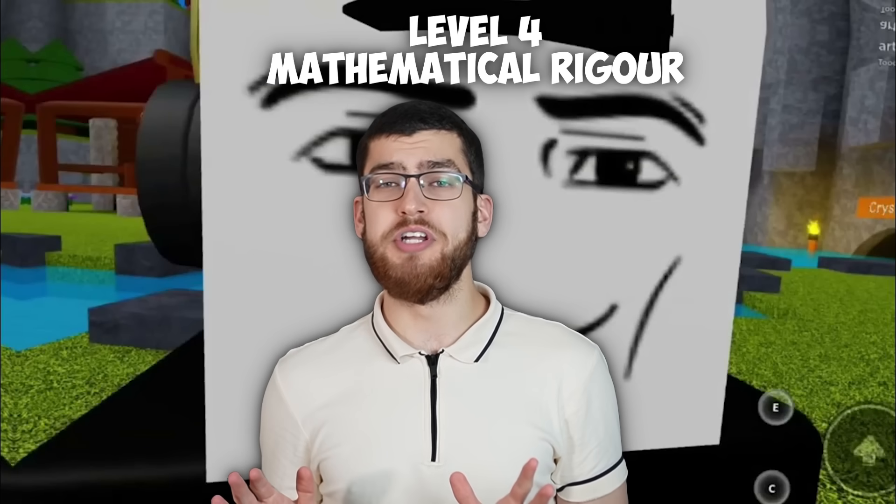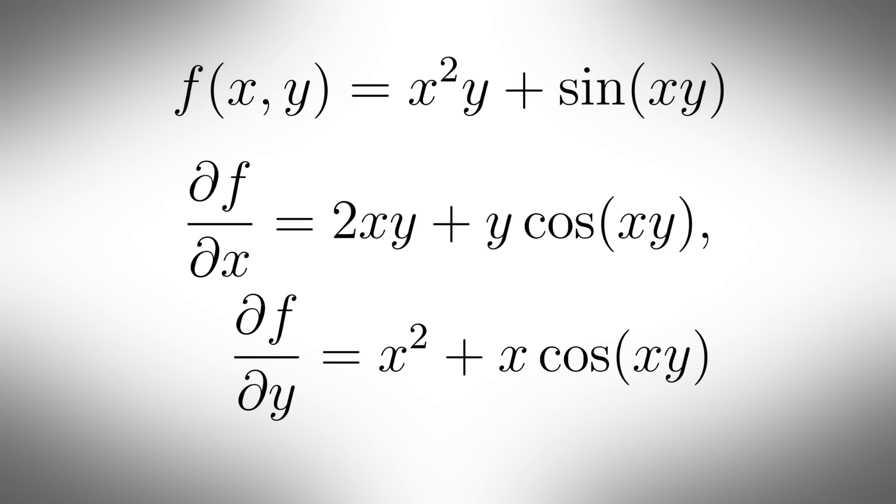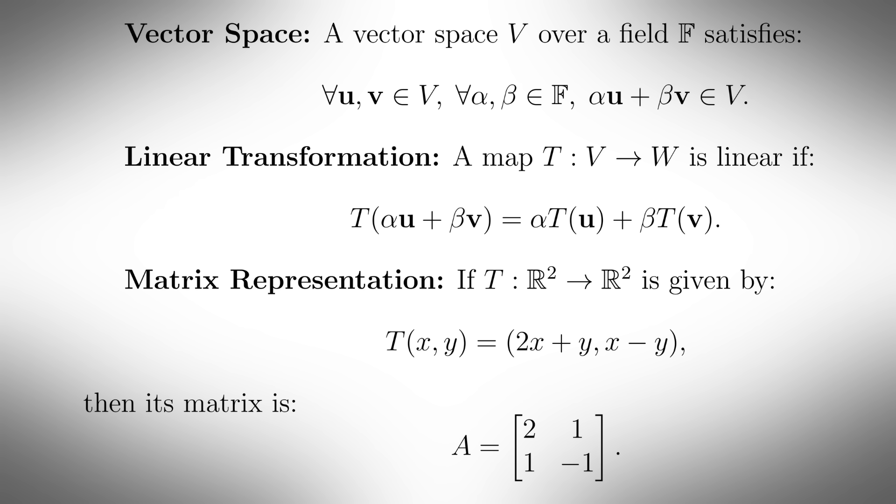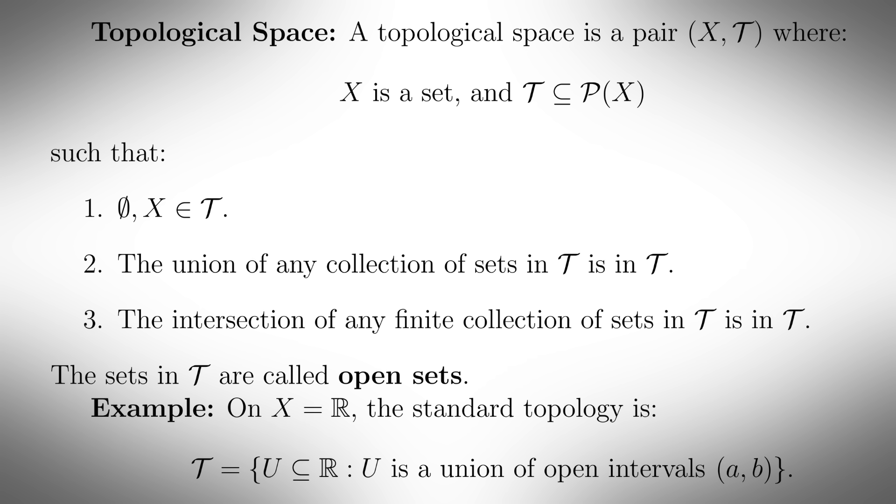Level 4: Mathematical Rigor. This is where you start using rigorous mathematical proofs rather than just standard algebraic proofs. I want to see you using words like hence, furthermore, and therefore — otherwise the proof is invalid. On this level you learn about multivariable calculus, introduction to real analysis and rigorous calculus, linear algebra on steroids, abstract algebra, basic topology, and maybe some elementary group theory. This is basically the undergrad level where you're pretty good at school maths but still getting to grips with university-level mathematics.